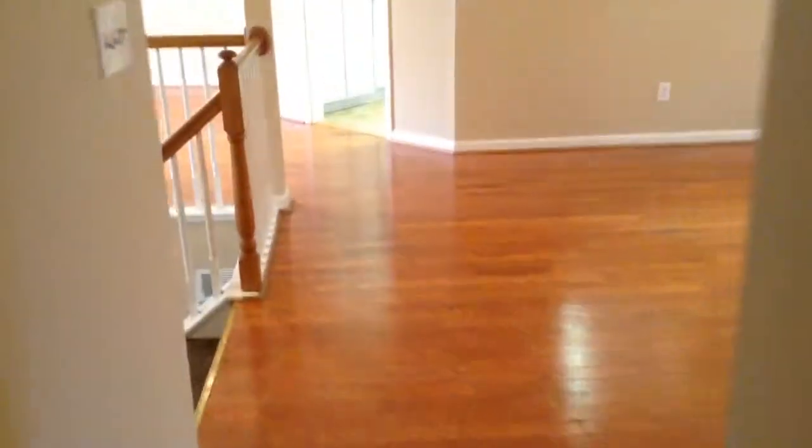We're going to come downstairs and look at the second level. This second level will have one more bedroom, a half bath, and a large family area. Here's the fourth bedroom, which has new carpet and new paint as well, and a really good size closet.